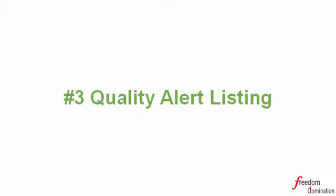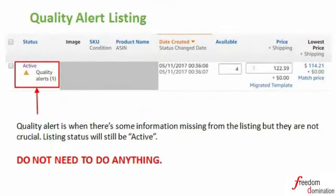Number three: Quality Alert listing. When our listing information is incomplete or incorrect, you may see a quality alert in your Seller Central account. The listing status will still be active but indicated by a yellow triangle. If you encounter this situation, please do not do anything — your listing is still active, just leave it, even though you saw this alert message.